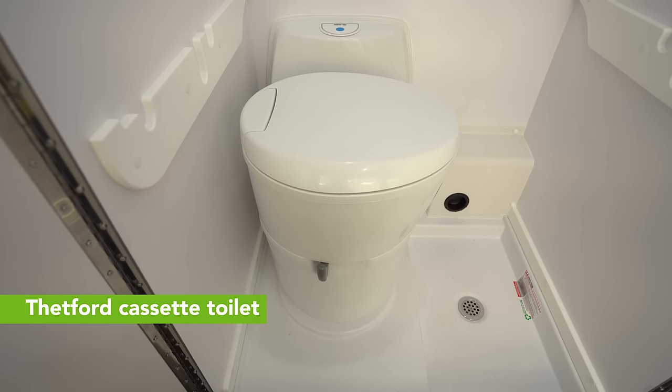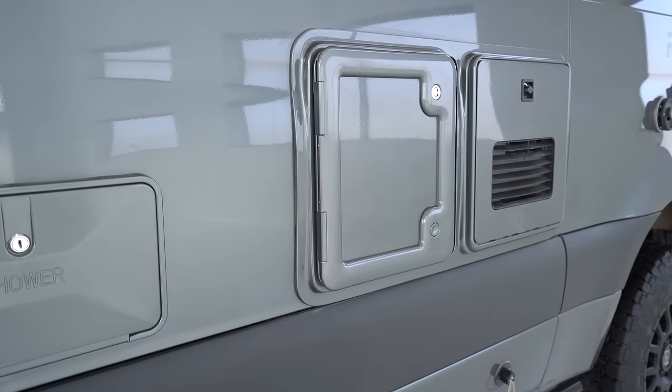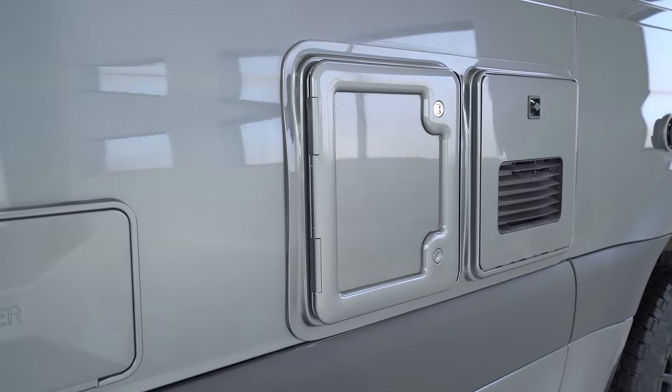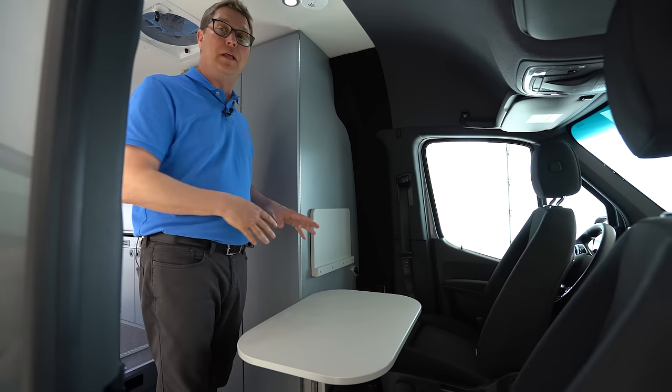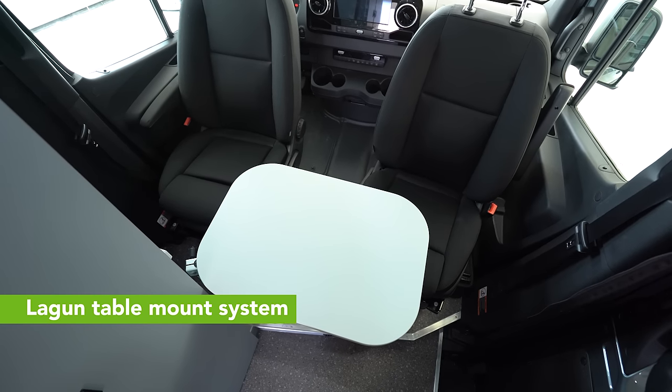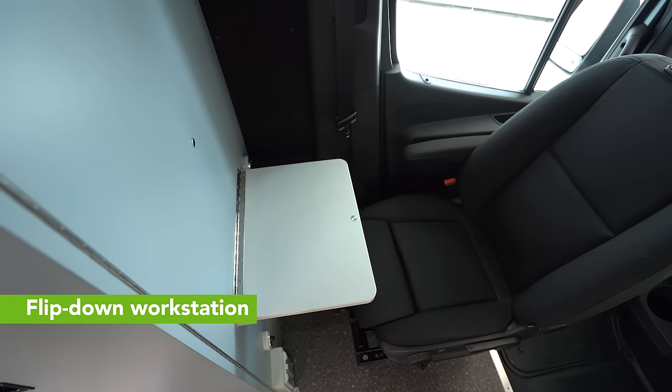We also feature the Thetford cassette-style toilet with a 5-gallon capacity — it's easy to remove and easy to empty. Finally, with the front seats rotated and the Lagoon table mount in place, you create your front dining area. We also have a flip-down workstation with USB and 110 easily accessible.